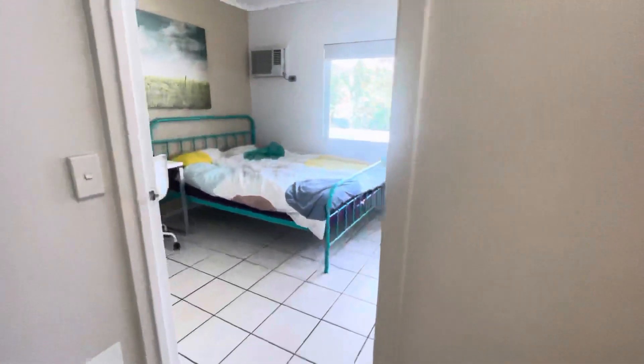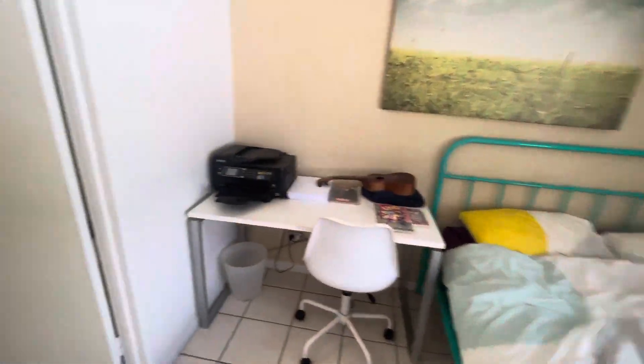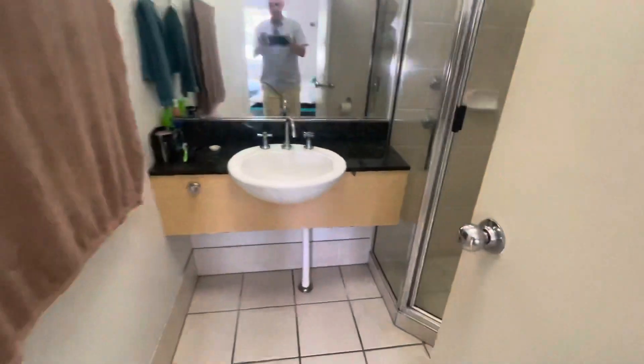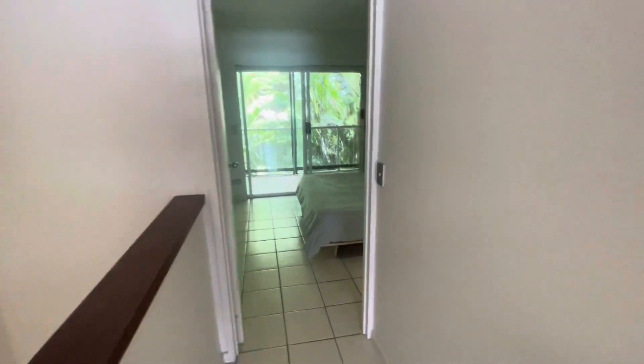Lots of light because both areas get light coming through from both sides. We've got an ensuite in here — toilet, shower — and built-in wardrobes there.